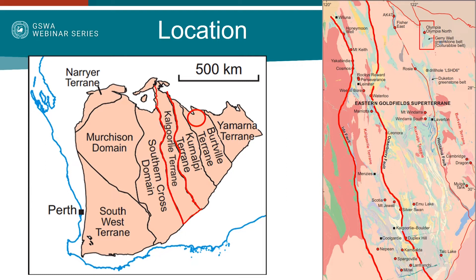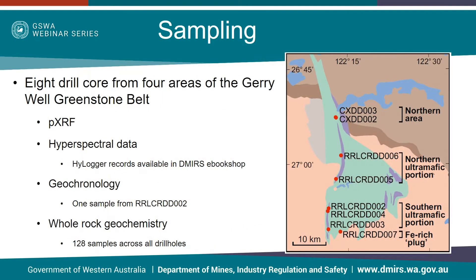However, the Jerry Well Greenstone Belt has been explored for a number of years for both komatiite-hosted nickel sulphides and orogenic gold mineralization. Eight drill holes spanning across the Greenstone Belt were selected for analysis for this study. The selected drill holes are confined to the western side of the Greenstone Belt, as there is limited diamond drilling elsewhere. The two northernmost holes are EIS drill holes, while the others were kindly loaned to us by Regis Resources for sampling.